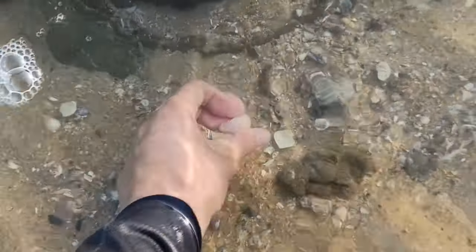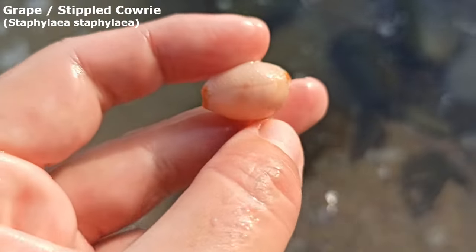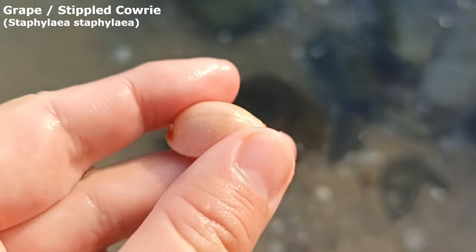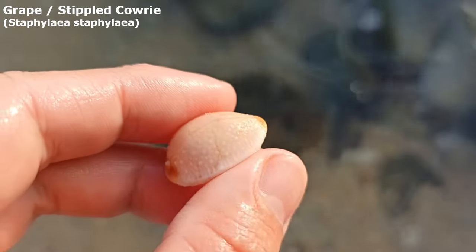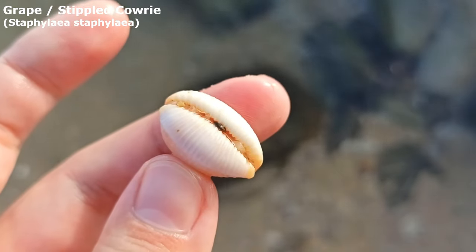I just spotted this one about to wash away. It's very pink — like it's as pink as my fingers. Oh, it is a grape cowrie! I thought it was very worn away but it's still got a lot of its nice stippling on the side. It's also called the stippled cowrie because of it. Wow, that's just a very nice pink cowrie.